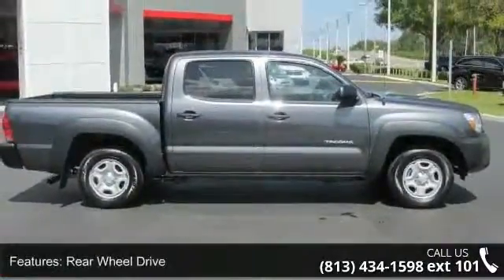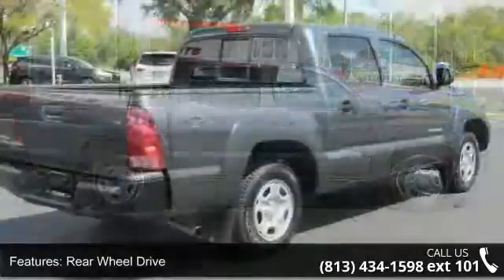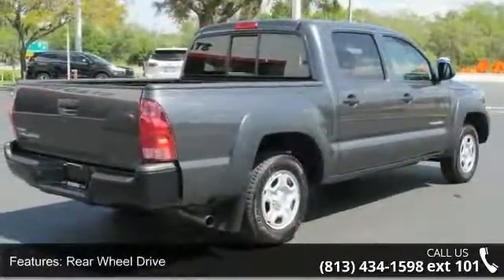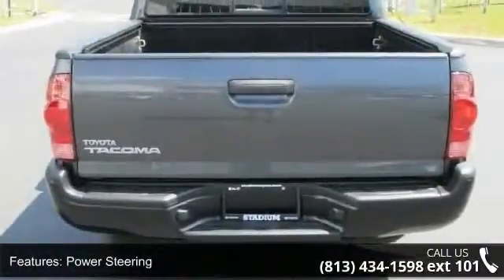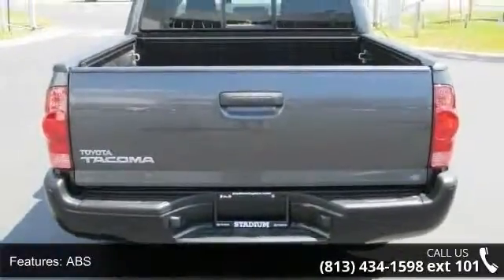Some of the top features included with this vehicle are AM-FM Stereo, Bucket Seats, Traction Control, Intermittent Wipers, Stability Control, Automatic Headlights, Steel Wheels, and Passenger Vanity Mirror.